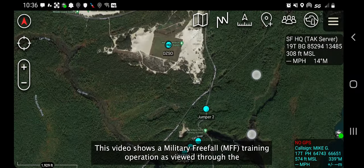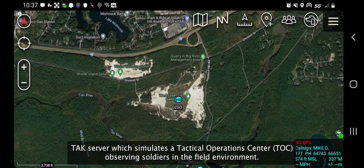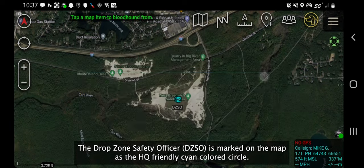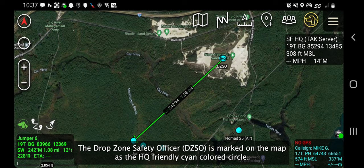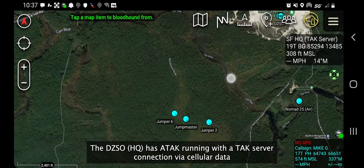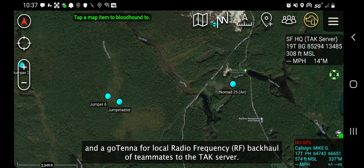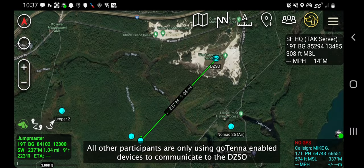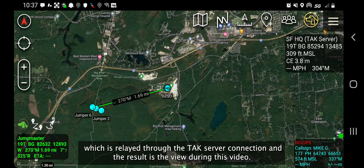This video shows a military freefall training operation as viewed through the TAC server, which simulates a tactical operations center observing soldiers in the field environment. The Drop Zone Safety Officer is marked on the map as the HQ-friendly cyan-colored circle. The DZSO has ATAC running with a TAC server connection via cellular data and a Gotenna for local radio frequency backhaul of teammates to the TAC server. All other participants are only using Gotenna-enabled devices to communicate to the DZSO, which is relayed through the TAC server connection, and the result is the view during this video.